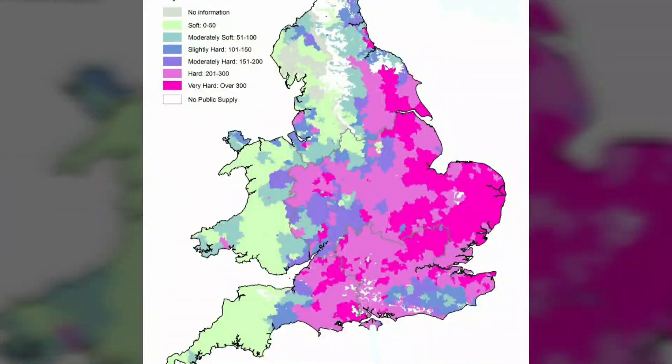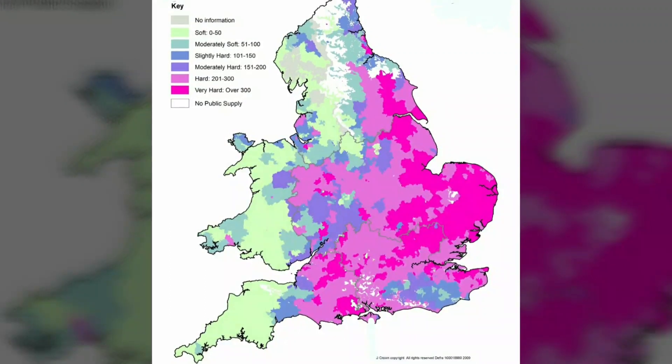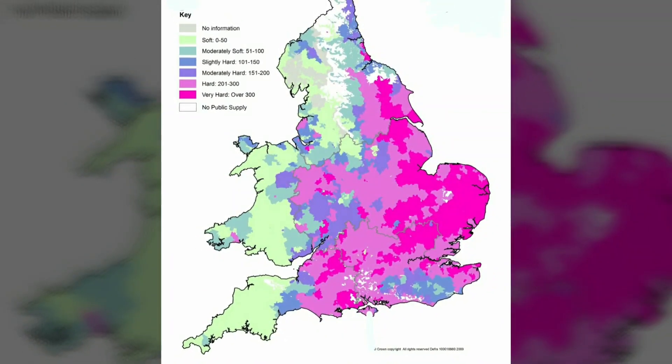If we take a look at the map of England, the darker the purple is the harder the water areas. Let's zoom in a little bit and look at the East Midlands in particular — this is where we predominantly work from.